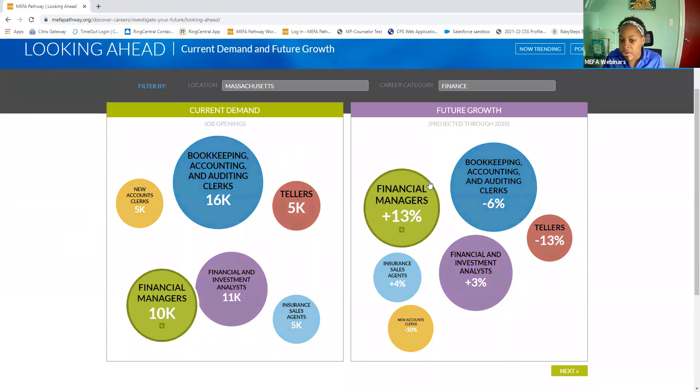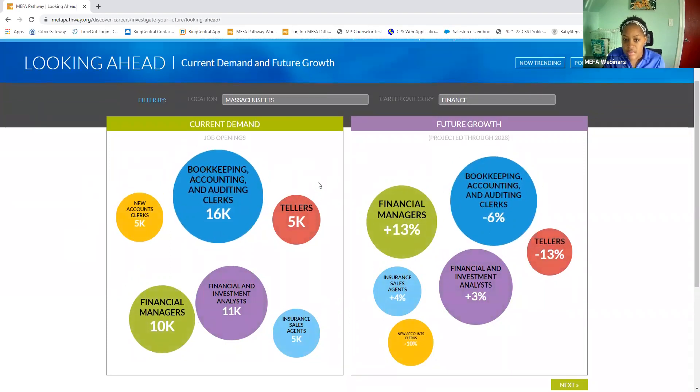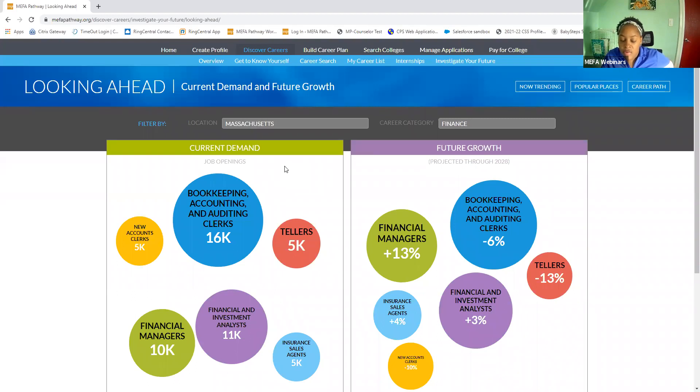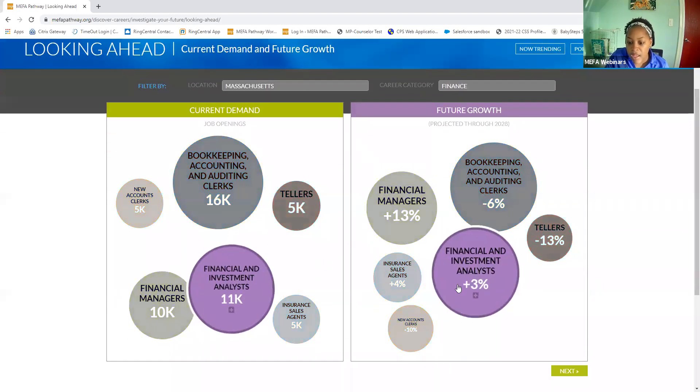The colors and the way everything is displayed within the pathway is very exciting and very helpful for students. It's one thing that we're hearing from students — they like how everything is colorful, interactive, and easy to use.